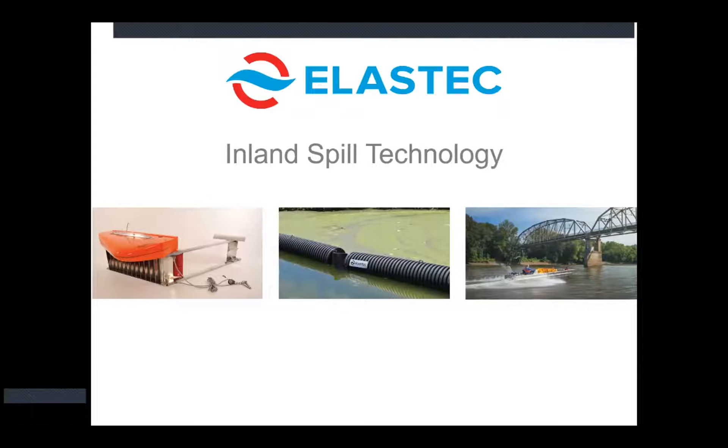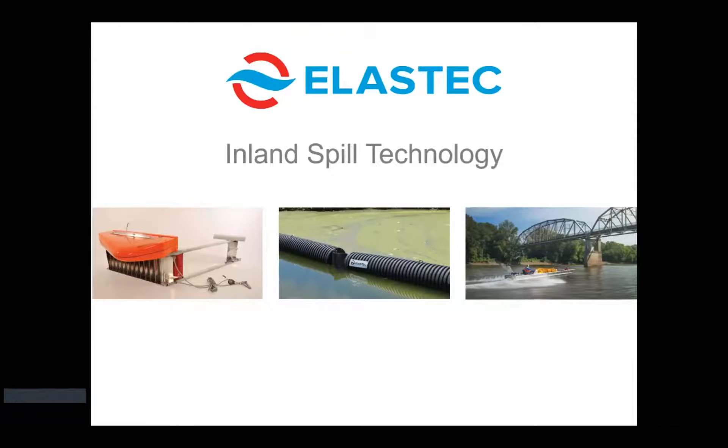Thanks for having me. Pleasure to be here for this opportunity to talk about Elastec and what we're up to in spill technology. We've actually been at this several years now, and I'm going to be focused more on inland spill technologies, as that seems to be the most popular in our arsenal today, as it is more expensive to explore offshore with oil prices like they have been. So we're focused quite a bit on the inland technologies.